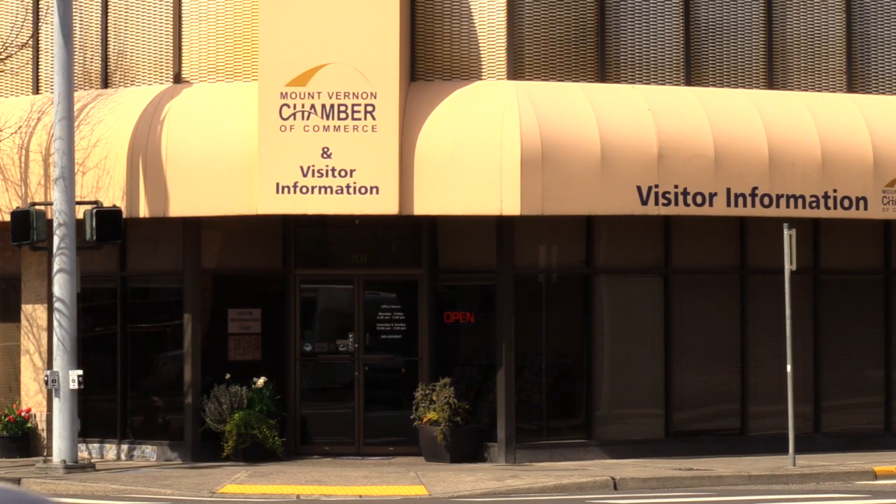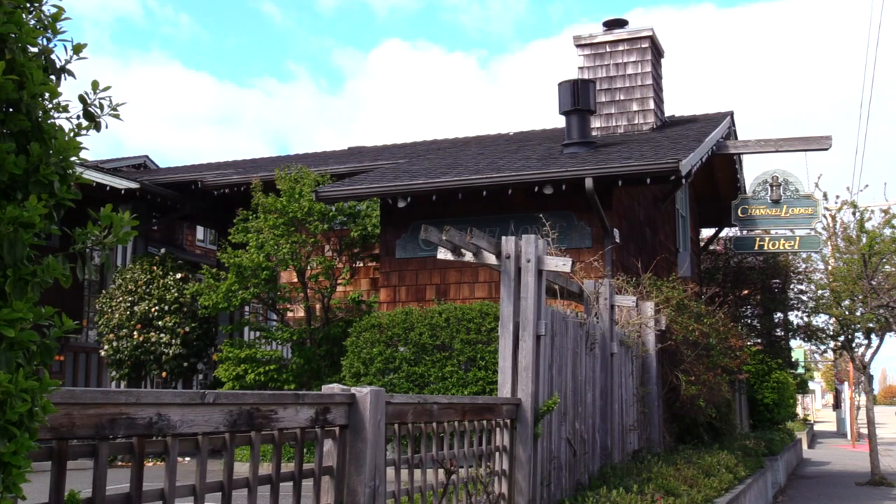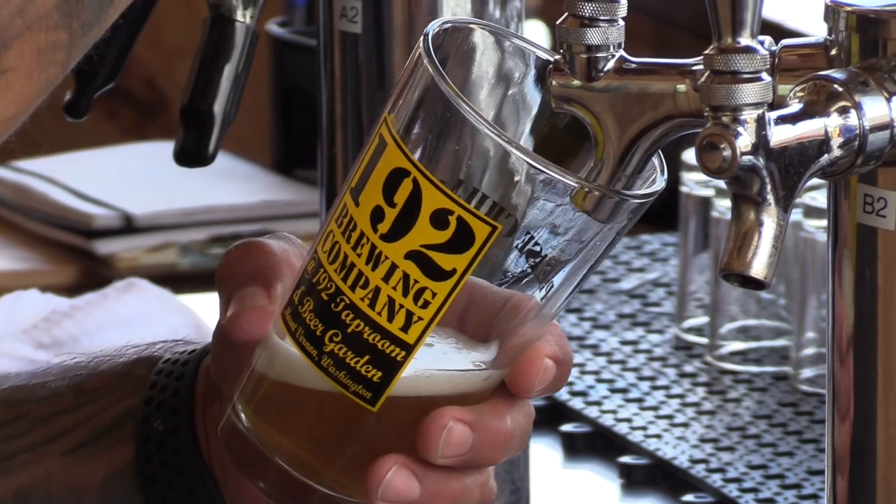You can pick up a passport at the breweries, Skagit visitor information centers, and a select number of lodging establishments that offer bed and brew packages. What are you waiting for? Grab a passport and start sampling some of the best craft beers in the country. Cheers!